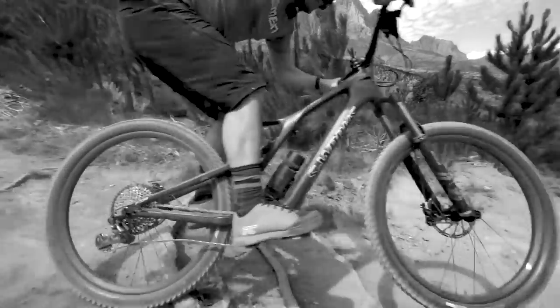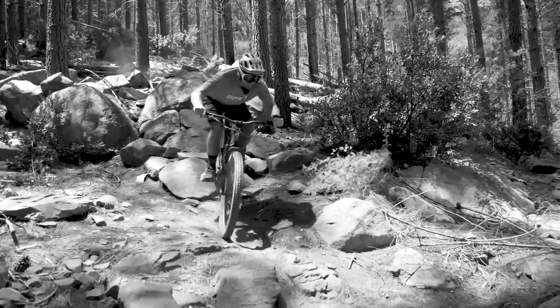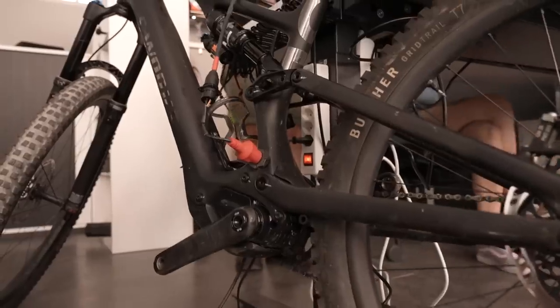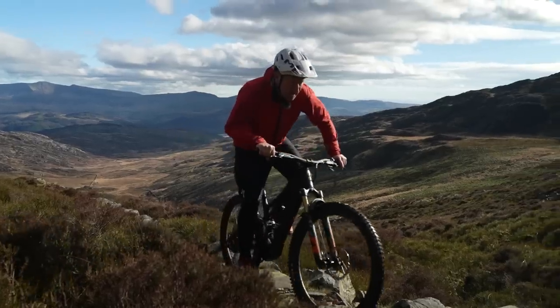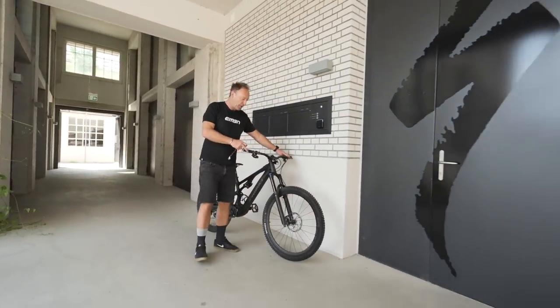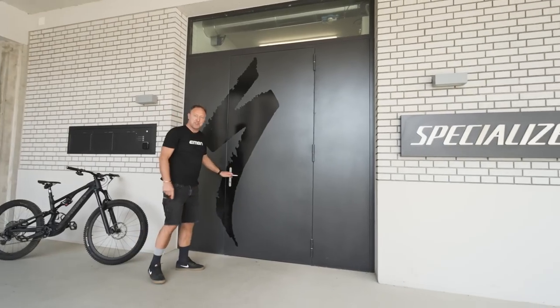The Levo SL of 2020 vintage cut its teeth under South African suns, but in the three years since the launch of that bike, the Specialized team have worked hard to evolve their lightweight flagship trail bike. An EMTB is more than just a motor and battery, so if you've ever wondered just what goes into creating one of these Levo SLs, join me behind these doors to find out.